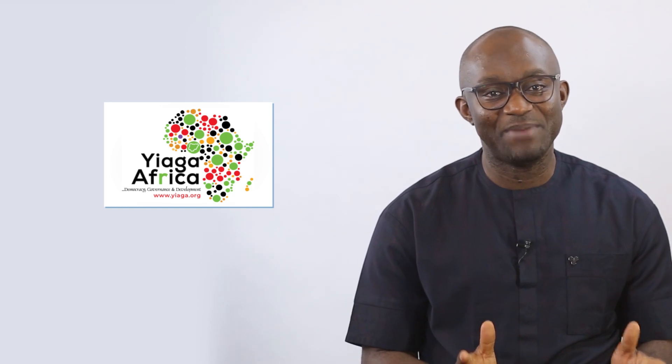Hello and welcome to Elections 101 in 5, a show brought to you by IGA Africa and supported by UNDP. Elections 101 in 5 is your most dependable, trusted guide for accurate, condensed and concise information about Nigeria's electoral process. I am Samson Itodo and let's get started.